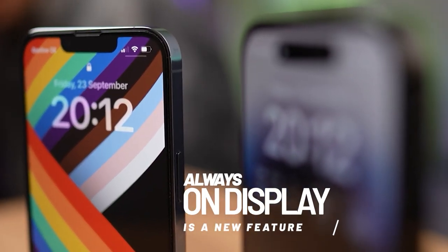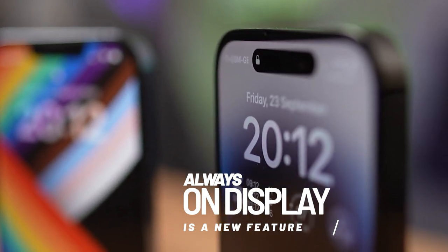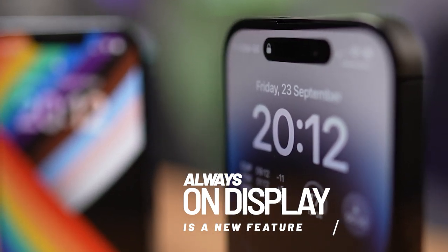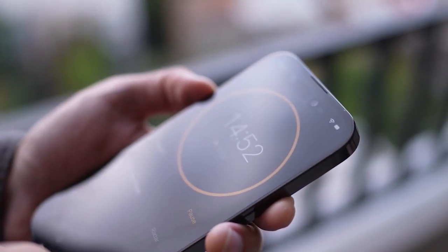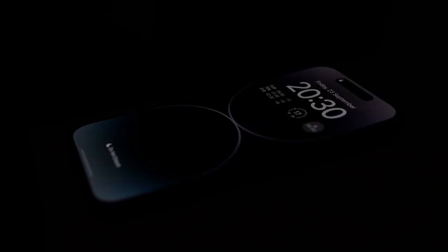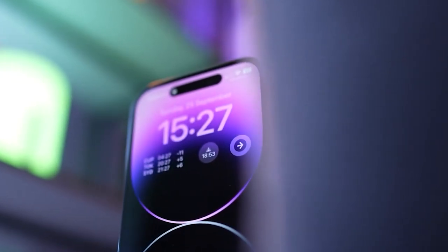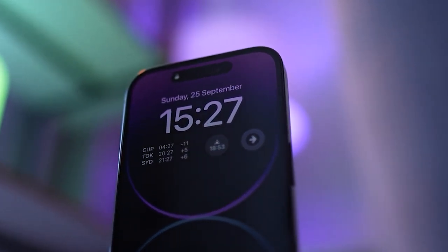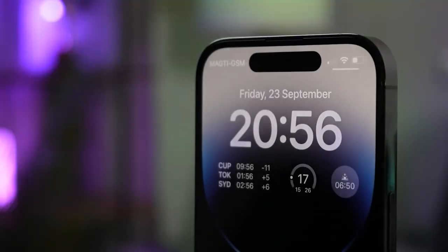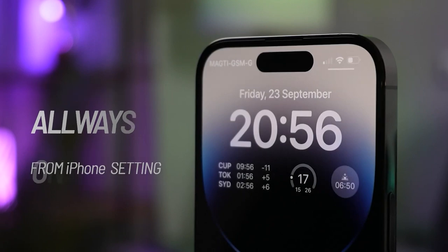One of the most exciting features of the iPhone 14 Pro is the always-on display. This means the screen stays on even when the phone is locked or in standby mode, showing the time, date, and notifications without needing to touch the phone. The always-on display uses advanced OLED technology, which allows for deep blacks and vibrant colors, so the display looks stunning even in low-power mode.